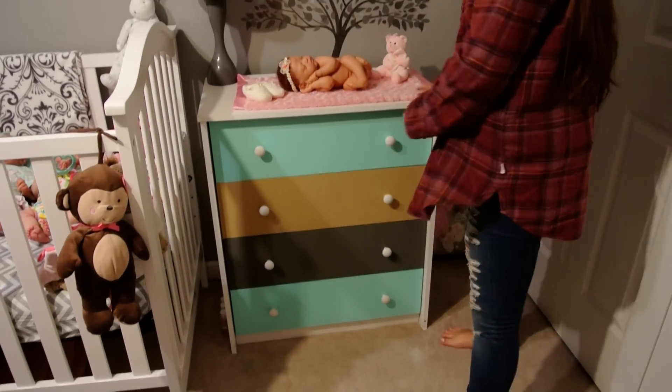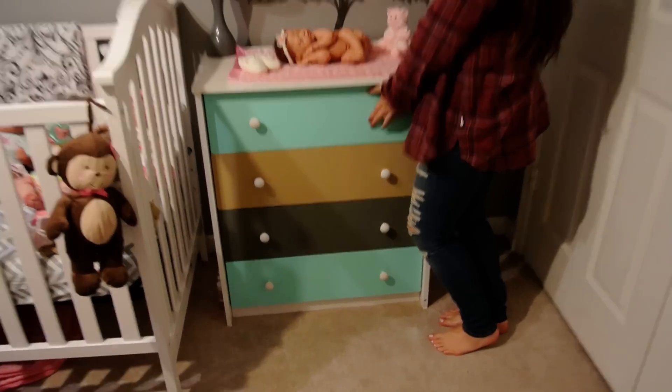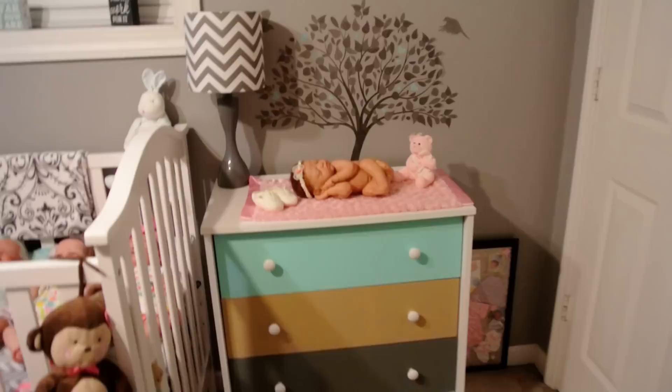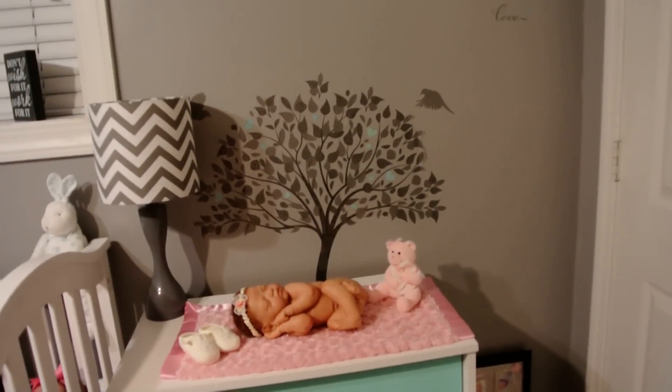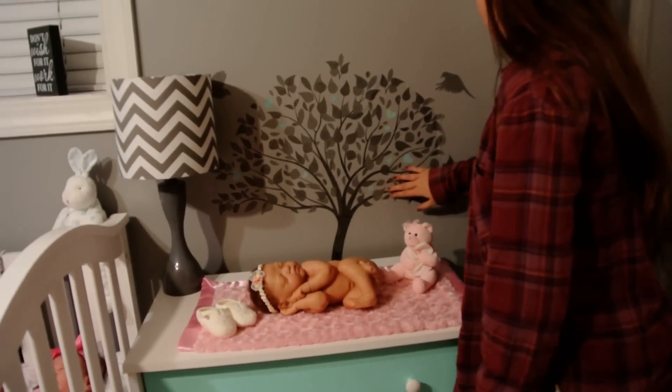Newly renovated dresser — my mom painted this. She stayed up and painted it over and over again. Isn't it pretty? It took many coats and it's so nice. We did cover up the tree, but I think it looks good like that, guys — it was just a stem, just the trunk, or whatever you call it.